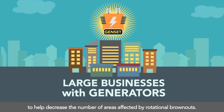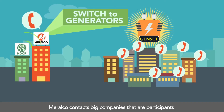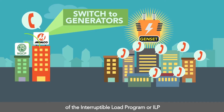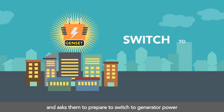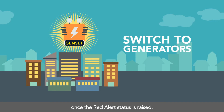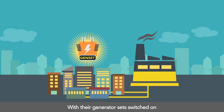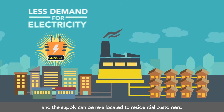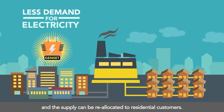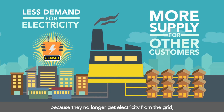Even big companies are doing their share to help decrease the number of areas affected by rotational brownouts. On Yellow Alert status, Meralco contacts big companies that are participants of the Interruptible Load Program, or ILP, and asks them to prepare to switch to generator power. Once the Red Alert status is raised, with their generator sets switched on, the overall electricity demand will go down and the supply can be reallocated to residential customers.